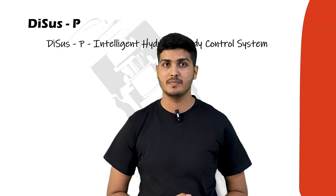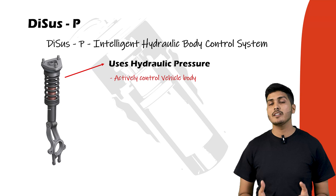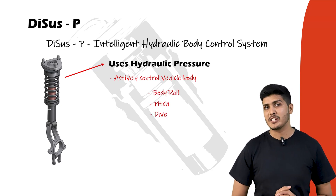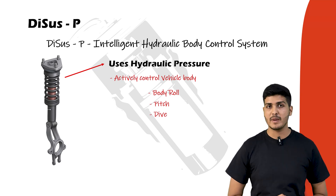The third type is DCS-P, the intelligent hydraulic body control system. Instead of just changing air pressure or damper stiffness, this system uses hydraulic pressure to actively control the vehicle body — managing body roll, pitch, and dive in real time. It's designed for maximum stability, especially for off-road driving, high-speed cornering, or carrying heavy loads. Vehicles like the Yangwang U8 come equipped with DCS-P.